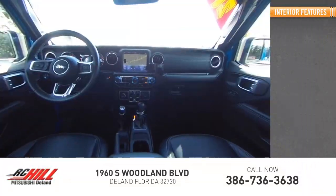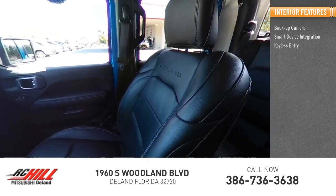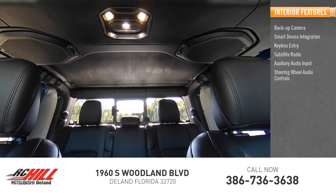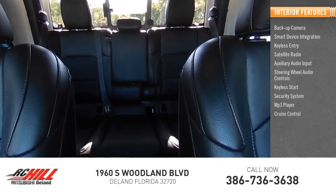Inside you'll find a backup camera, smart device integration, keyless entry, satellite radio, auxiliary audio input, steering wheel audio controls, keyless start, security system, MP3 player, and cruise control.